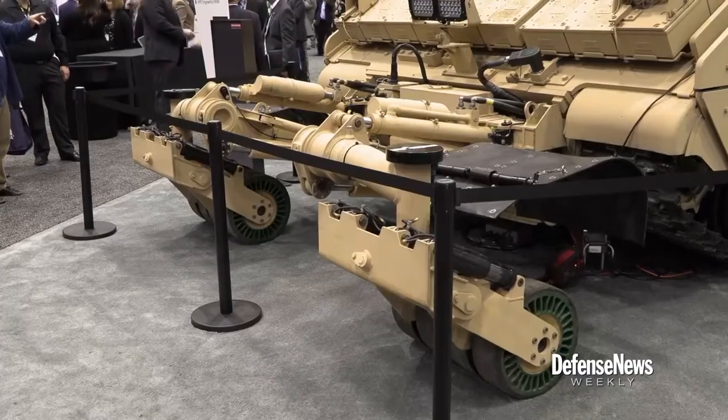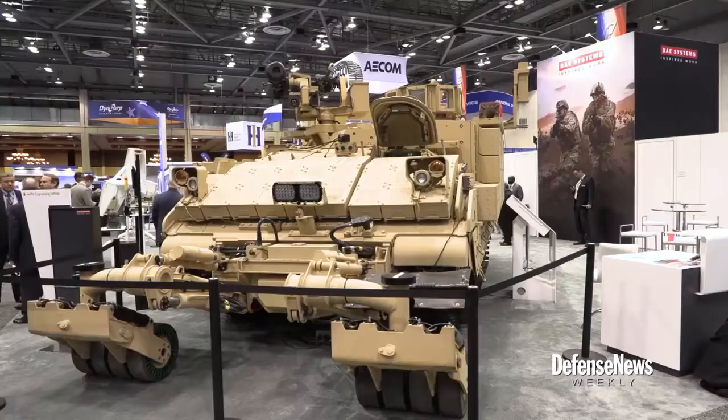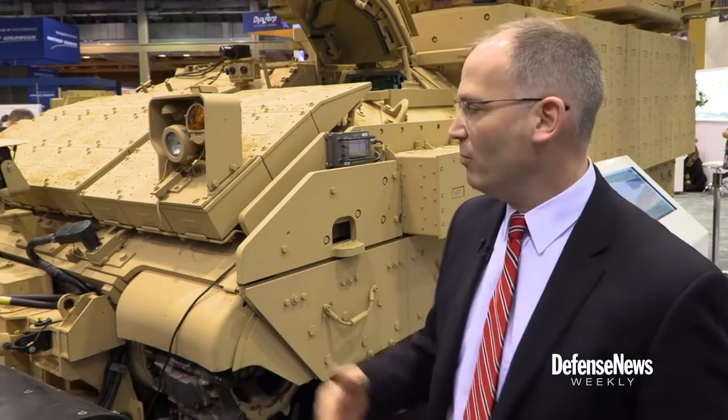The vehicle can be equipped with a variety of tools, as well as a 30-millimeter cannon and Javelin missile for self-defense. On this variant, we have a mine roller on the front as an example of what could be there. You could do mine plows, mine flails, simple plows for pushing debris off a road, things like that mounted on the front.